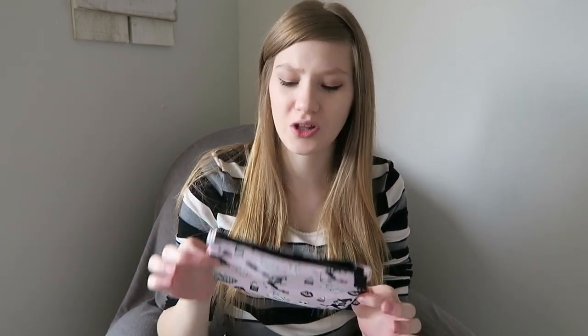That is everything in my October ipsy bag. I'm pretty happy with everything — face primer, foundation, a beautiful full-size nail polish, a mud mask, and an eyeliner. Pretty happy with this bag this month. The bag itself isn't super cute, it's more creepy, but it is Halloween related so I can't complain — I just don't think I would use it.